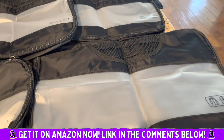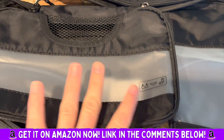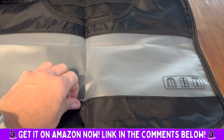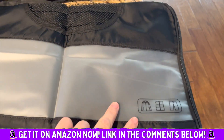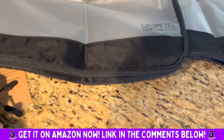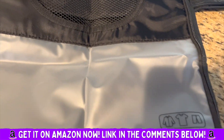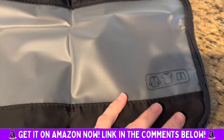This is a set of six, and they're even labeled. This one is for socks, undies, stuff like that. This is a larger one for bigger items — pants, jackets. It just helps to keep everything neat and organized in your suitcase. It saves a ton of space, and you can fit way more in here than you would imagine.